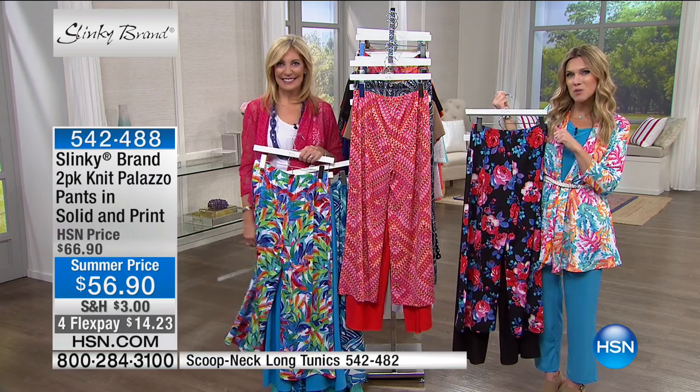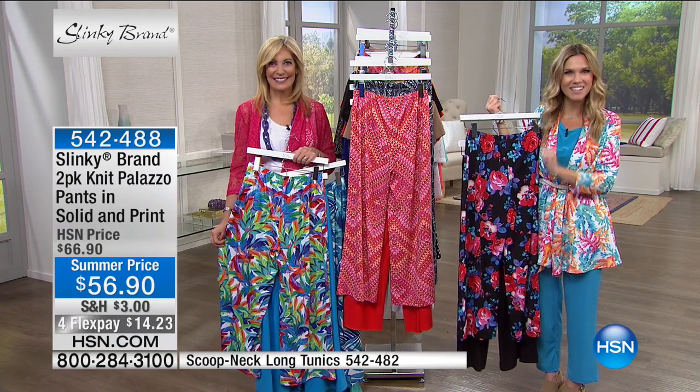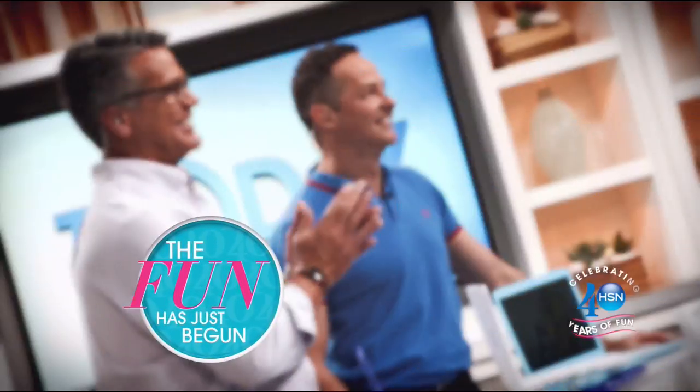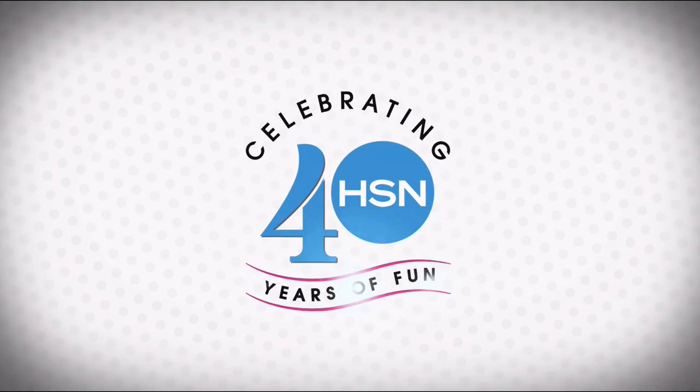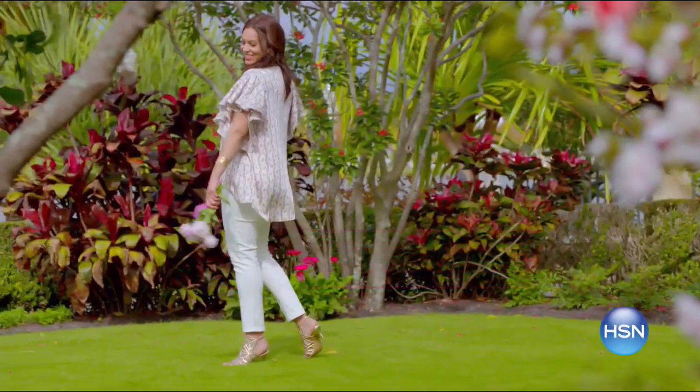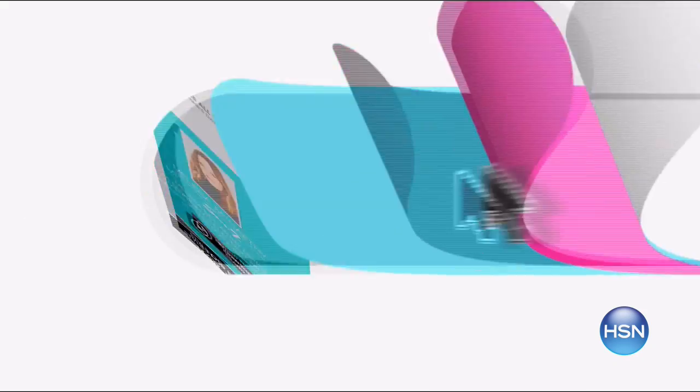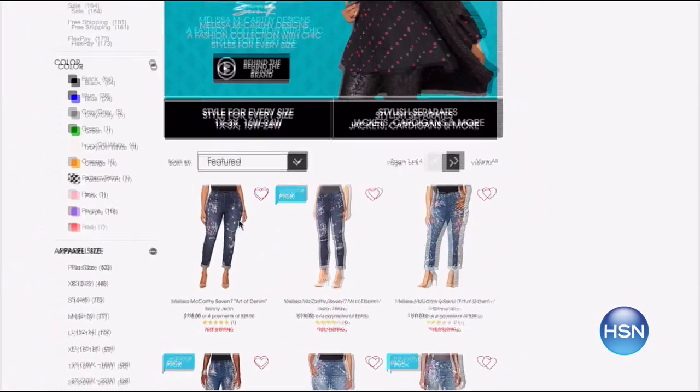Shannon Fox has a quick spotlight message, then Jackie and I will be back. Find style for every size at hsn.com, with sizes 2 to 24 and extra small to 3X. Shop plus now — simply find the item you love and see how it looks in your size.